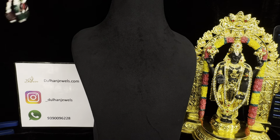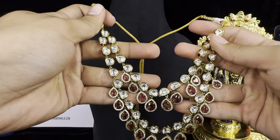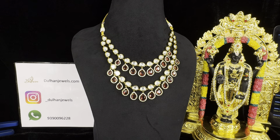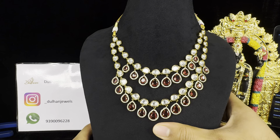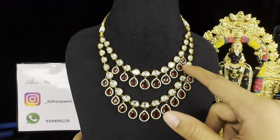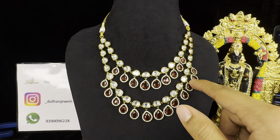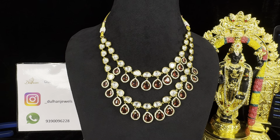You will only get this type of quality at this price from us, that is Dholan Jewels. If you are interested in buying this item, you can buy it from the link in the description. The price of this beautiful necklace is only ₹8,900 plus free shipping all across India. On our website we have uploaded images from all angles of this product so you can have a better look.